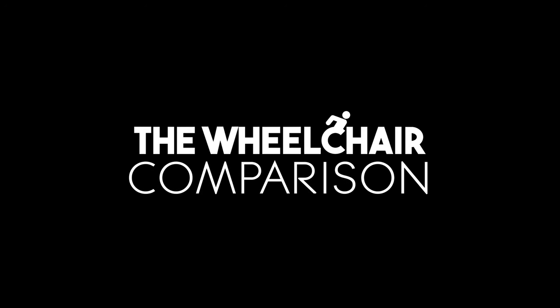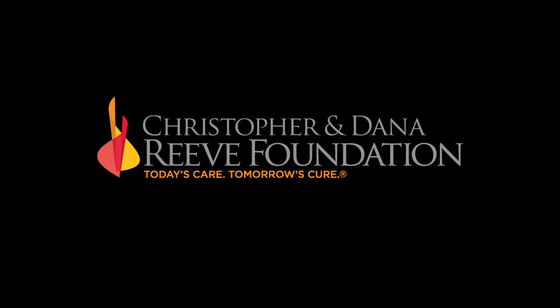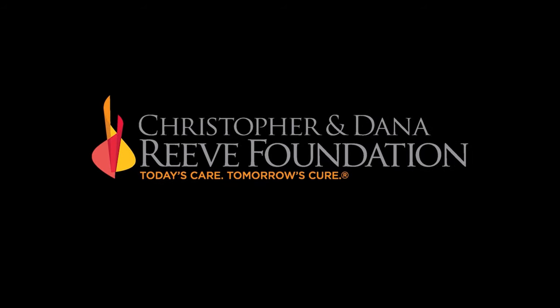The Wheelchair Comparison Web Series, brought to you by the Christopher and Dana Reeve Foundation and Gold Pictures.